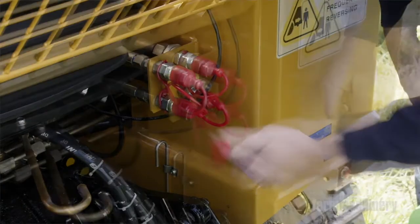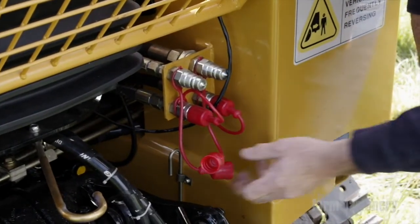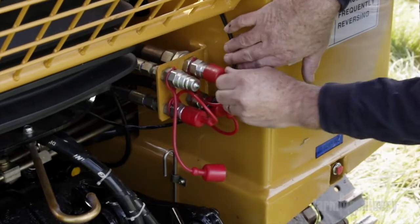There are two sets of remotes at the rear. One has float, and the other is a constant flow for running post drivers and others that require a constant flow of oil.